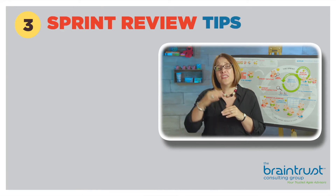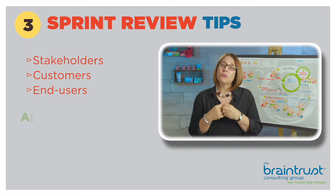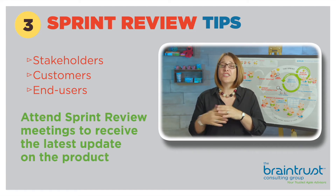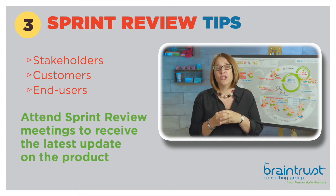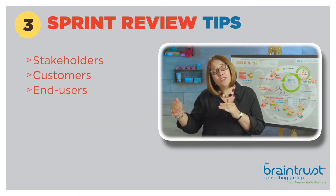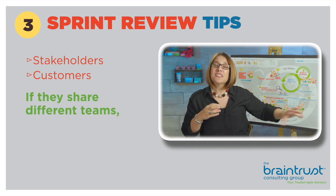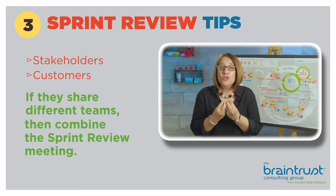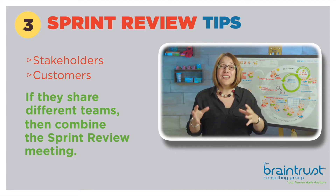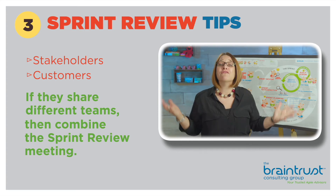Let's look at the stakeholders — the customers and the end users. You want them to attend your Sprint Review meeting so they're getting the latest update on how your product is doing. If you have multiple stakeholders and customers who share different teams, you may want to combine the Sprint Review meeting so that your stakeholders have time to go to them, and they're not expected to go to four different meetings every single week.